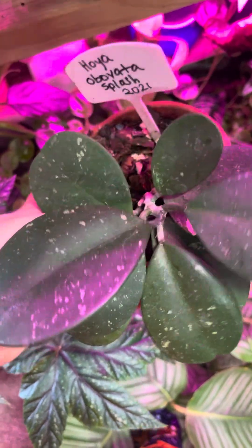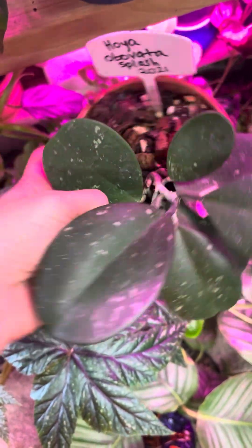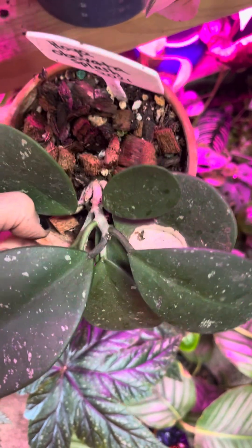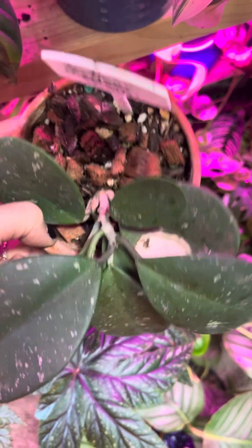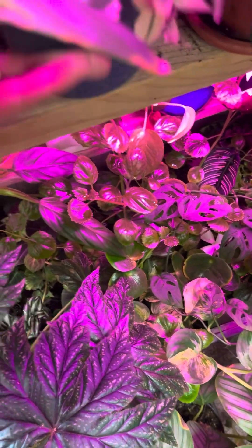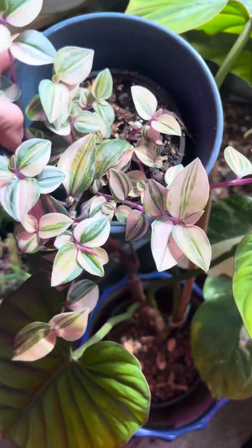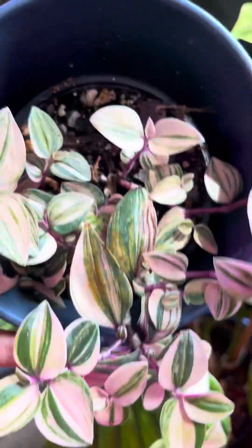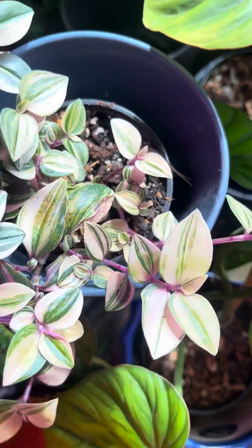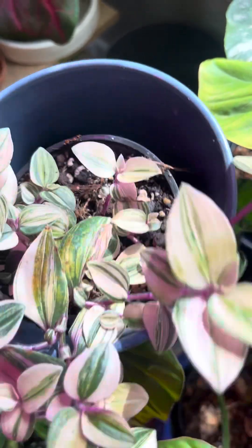I'm not a huge Hoya collector, but I do like the ones that I have. I like the oval leaf there. You can see I accidentally burned it early on — I've had this for a year and a half, two years. When I first got it, I accidentally got some water on it and it was right under a grow light, and that's what happened. This is kind of one of my newer plants — I think this is the Tradescantia tricolor, and it's just really pretty. I probably need to do a couple things with it because it looks like it's not real happy where it's at right now, but it's super pretty. I repotted it — it had a tiny little pot.